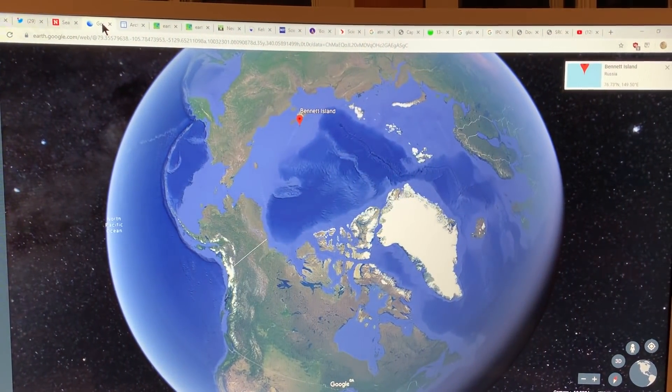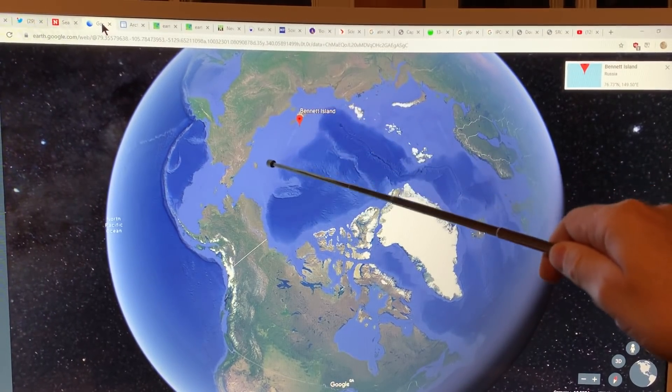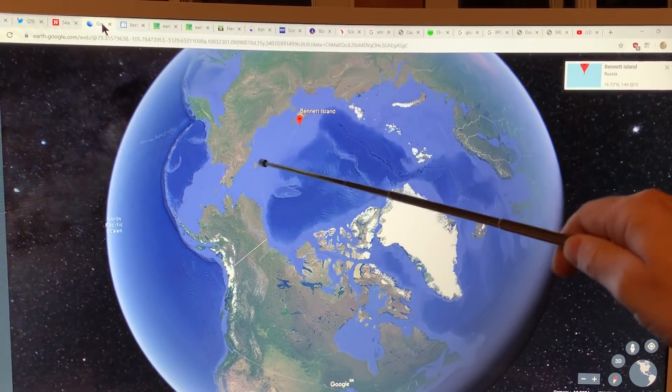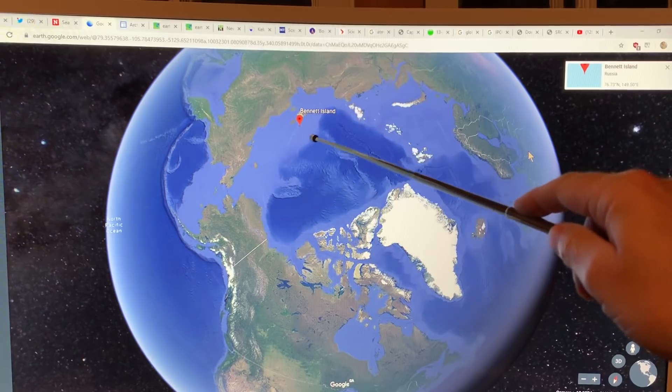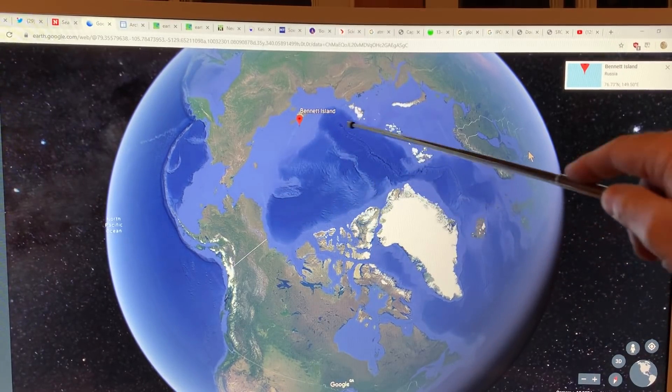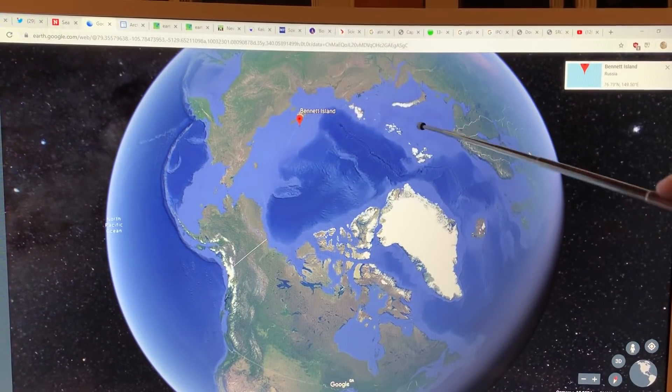If you search Google Earth for Bennett Island, this is the area — the Eastern Siberian shelf, a very shallow continental shelf. The sea ice has basically retreated from this region, so this is open water for good chunks of the year, most of the year, because the ice doesn't cover it — only in the depths of winter.